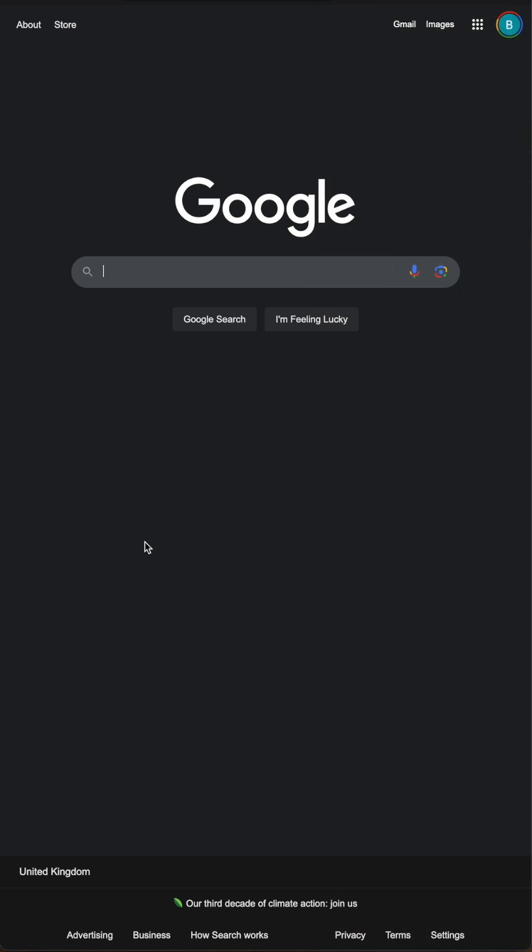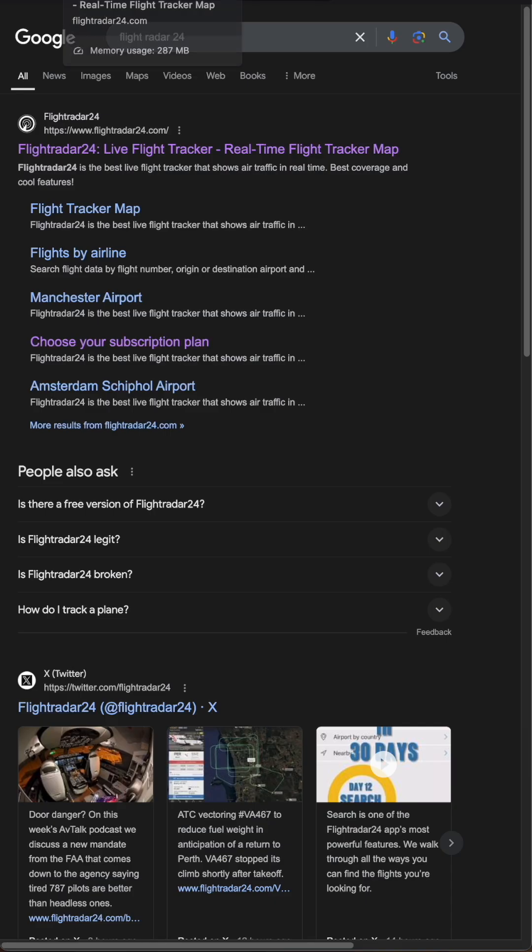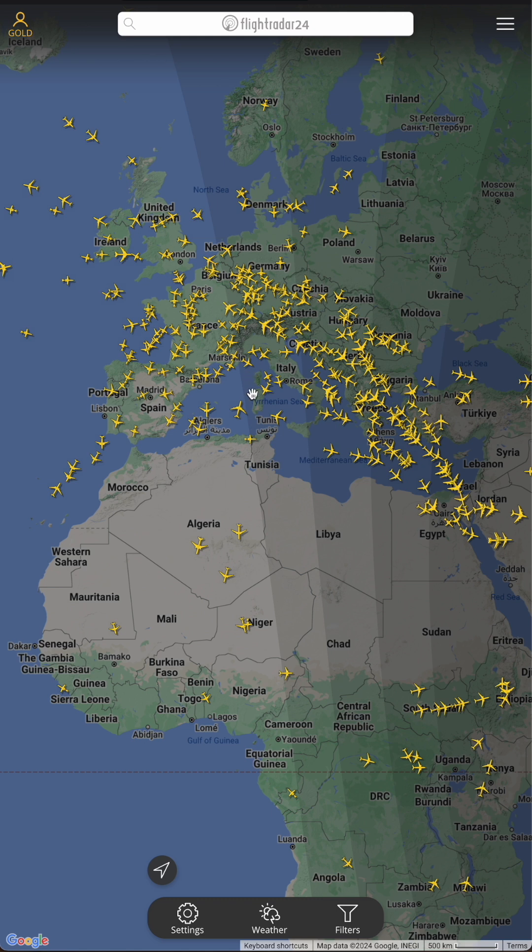Hi, how can you find out what planes are flying above you right now or anywhere else in the world? It's called flight tracking and one of the best tools for this is Flightradar24. Just head to the site and give it a try.